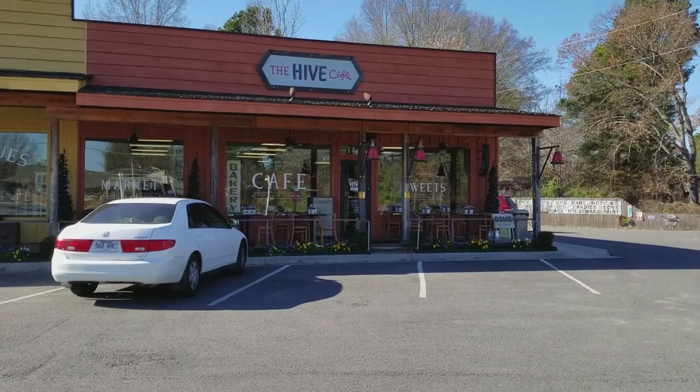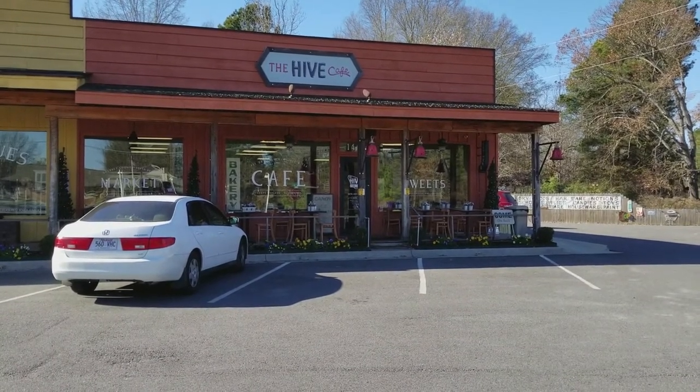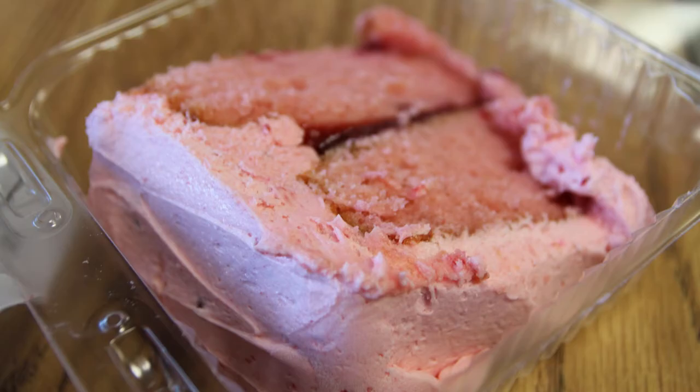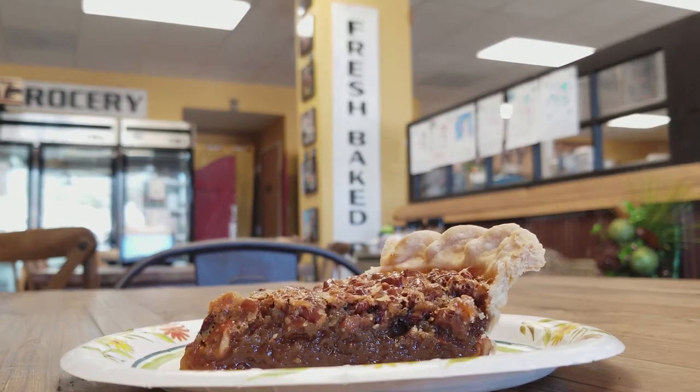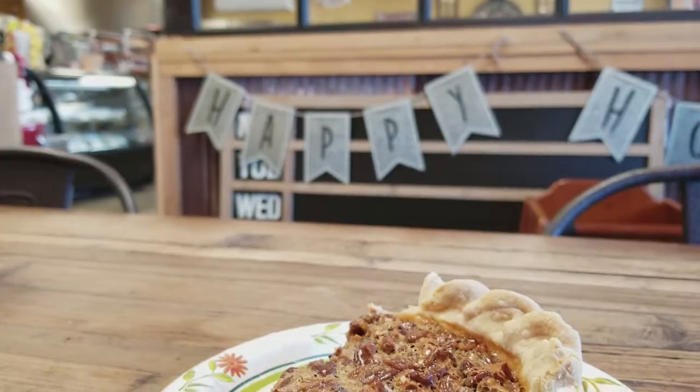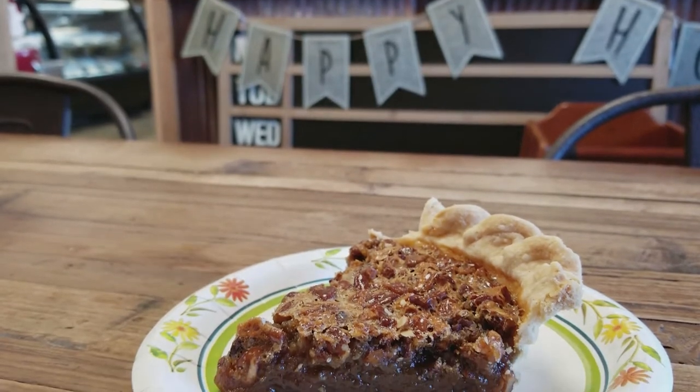Our first stop today is Whitehall, where we're stopping in at the Hive Cafe. It's a great bakery with amazing sandwiches and cakes and of course some extraordinary pies. Now the pie I'm trying this morning is the pecan pie. And let me tell you what, it's luscious.